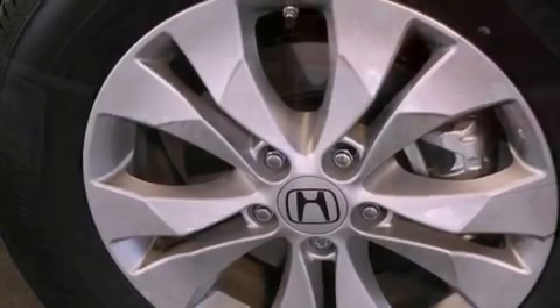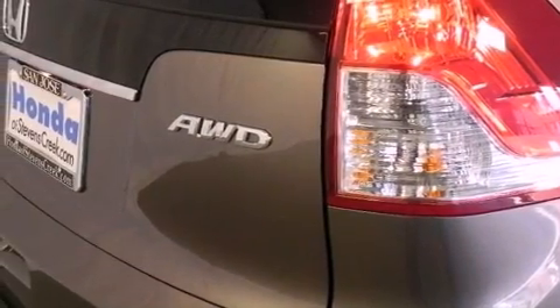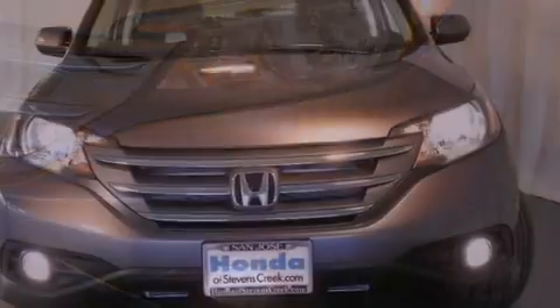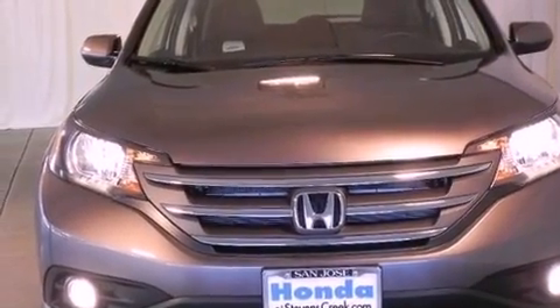Features include a power moonroof, air conditioning, cruise control, a 6-speaker audio system, a passenger side vanity mirror, a security system, a traction control system, an anti-lock braking system, a split folding rear seat, and fog lamps.